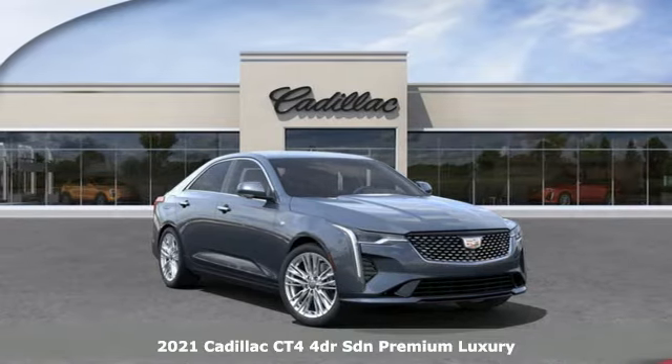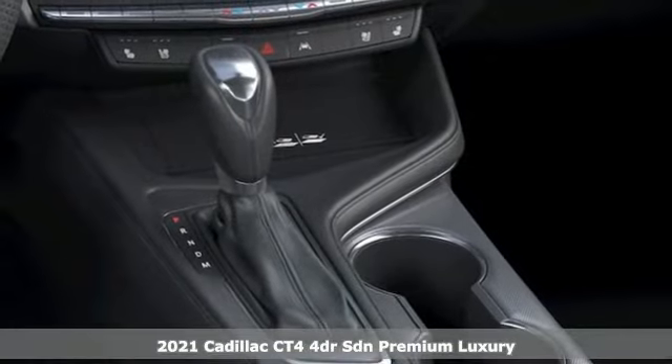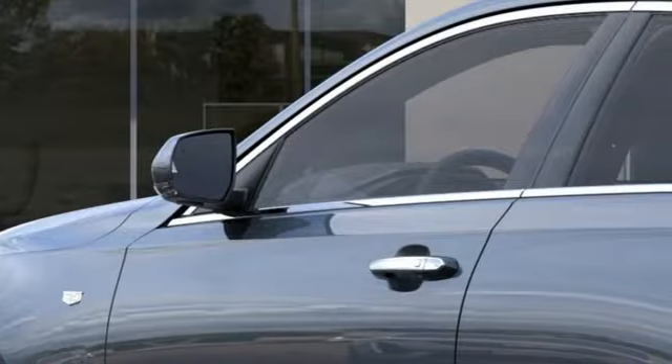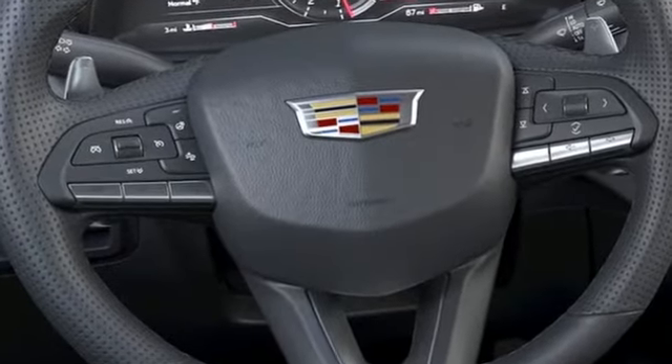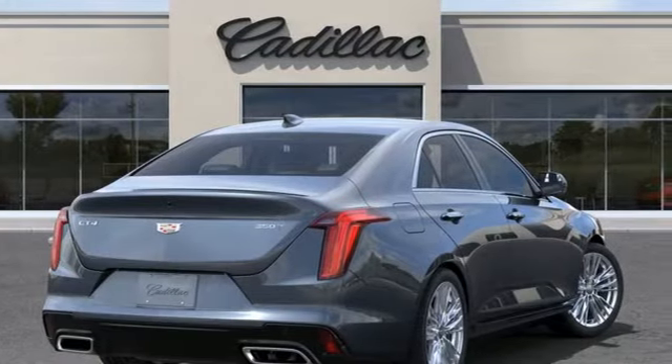It's a new 2021 Cadillac CT4, lifting your soul through a symphony of power, luxury, and innovation. This is a truly inspired performance. Features include streaming audio, dual zone climate control, Wi-Fi hotspot, and self-sealing all-season front and rear tires.